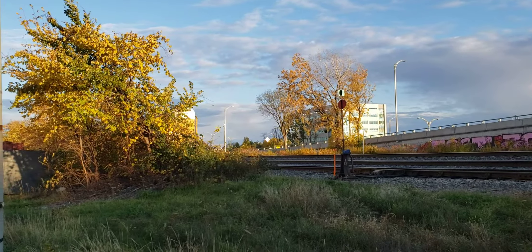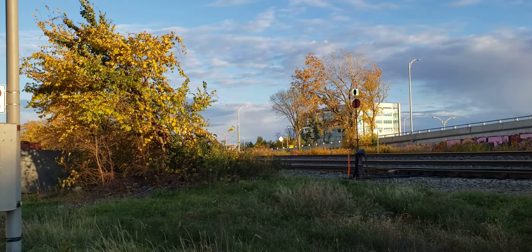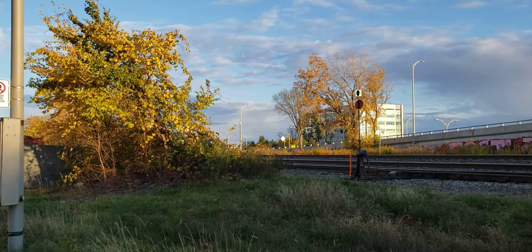That fork around there is a switch stand for a siding that comes up over here into the Dorval plant. This is Marshall Avenue — that's right, that's what it's called.